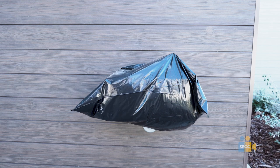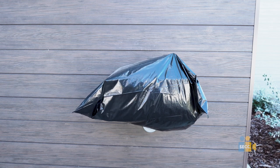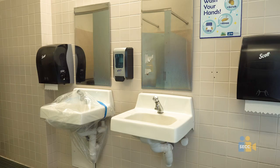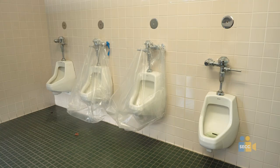All drinking fountains have been taped off for student safety. All bathrooms have been identified with maximum capacity signs. In student bathrooms, every other sink and every other urinal will be taped off to ensure social distancing.